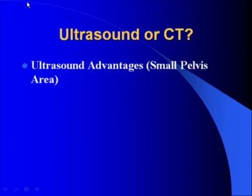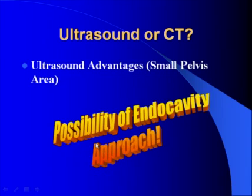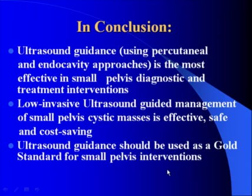Regarding ultrasound versus CT for the small pelvis area, the most important advantage is probably the possibility of the endocavity approach. In conclusion, ultrasound guidance using percutaneous and endocavity approaches is the most effective for small pelvis diagnostic and treatment interventions. Low-invasive ultrasound-guided management of small pelvis cystic masses is effective, safe, and cost-saving. Ultrasound guidance should be used as the gold standard for small pelvis interventions.